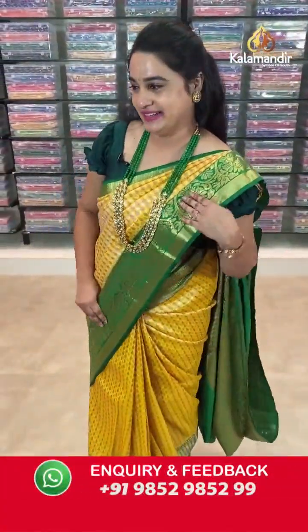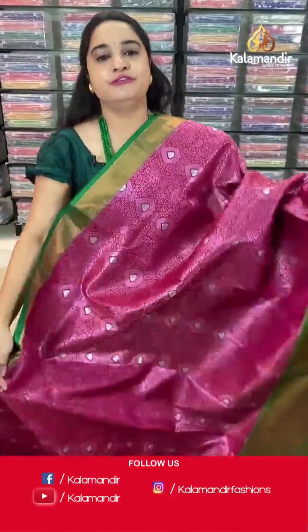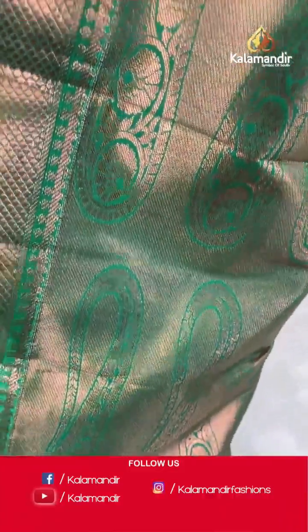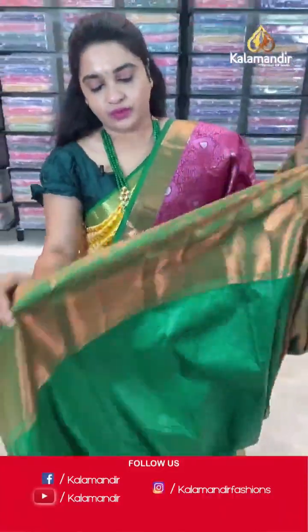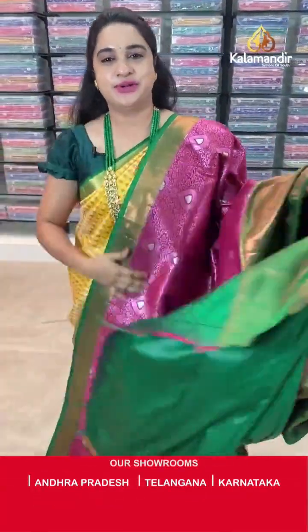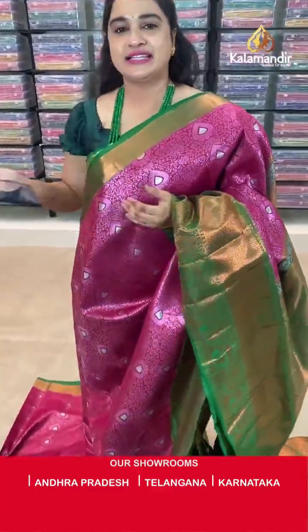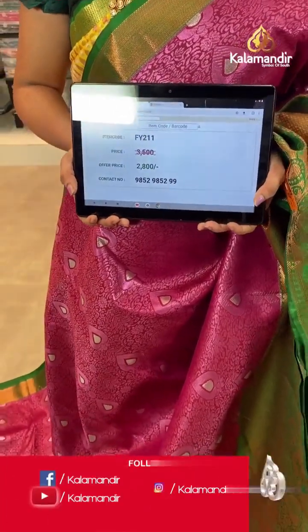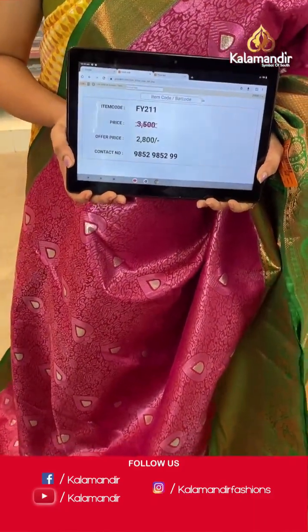Moving on to the next saree — one more very beautiful magenta and green colour. Body has with beautiful floral brocade and leaf motifs. Side contrast border with cross lines. Downside border with diamond brocade, parsley floral weaving and leaf motifs. Pallu — contrast pallu with cross lines and parsley floral weave. Saree code is FY211, actual price ₹3500 and offer price ₹2800. Screenshot and share to WhatsApp.